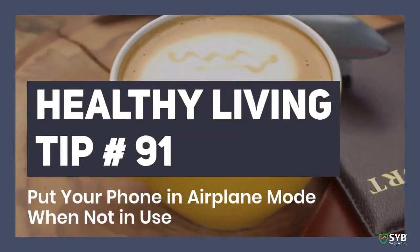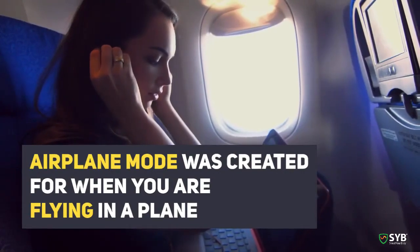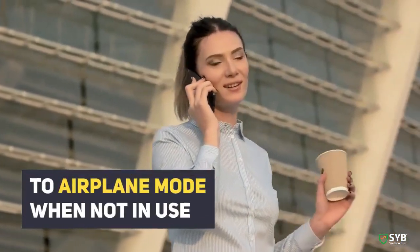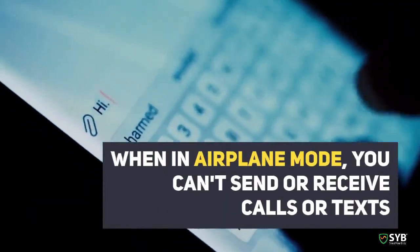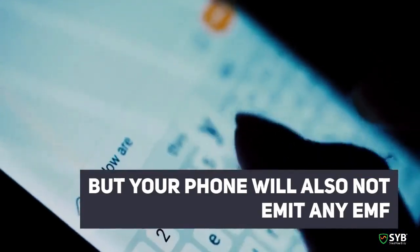Healthy living tip number 91: put your phone in airplane mode when not in use. Airplane mode was created for when you are flying in a plane, but did you know that turning your phone to airplane mode when not in use can reduce your EMF radiation exposure? When in airplane mode, you can't send or receive calls or texts, but your phone will also not emit any EMF radiation.